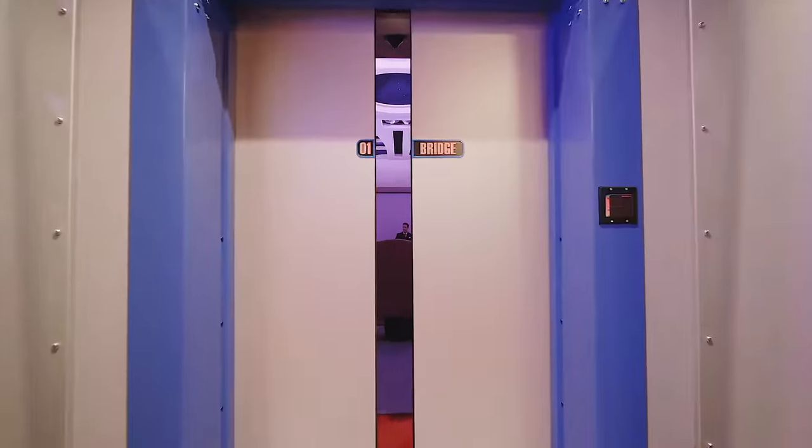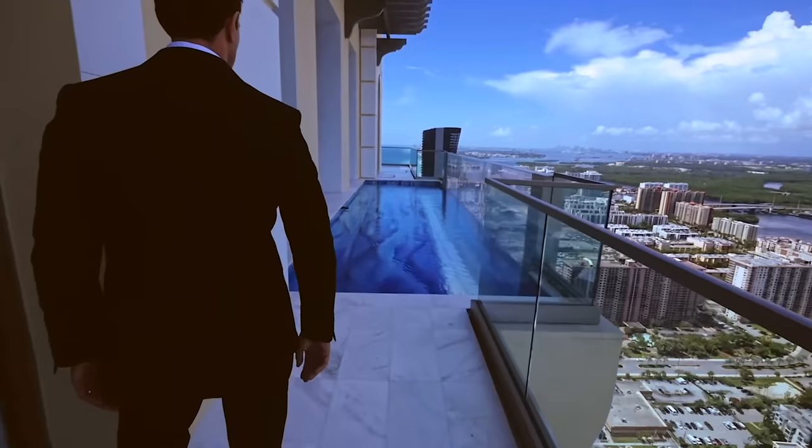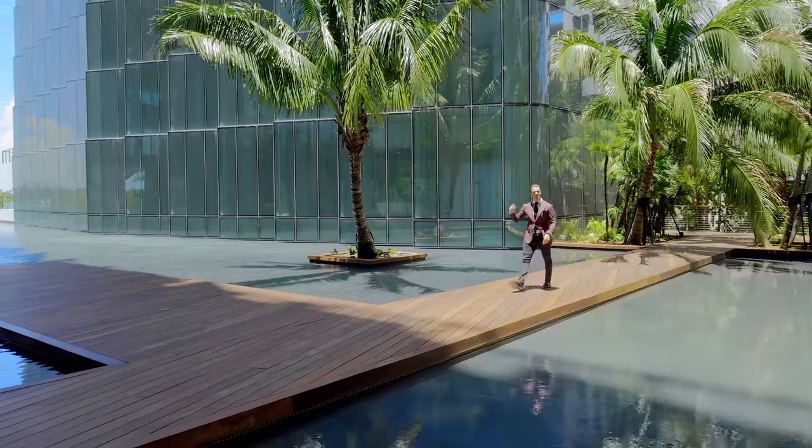Weekly we are releasing new original videos. If you would like to see more Miami penthouses, luxury, and lifestyle, subscribe now.